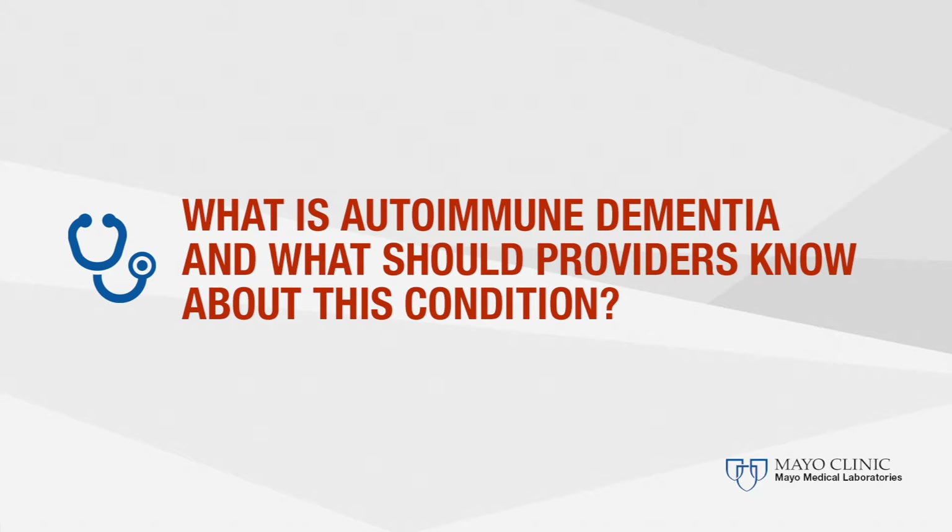Autoimmune dementia is a recently recognized entity characterized by a condition that is mediated by the immune system but that is potentially treatable and reversible. The main characteristics that we think of when we suspect a diagnosis of autoimmune dementia are generally a sub-acute onset of a cognitive decline that is often rapidly progressive, and a fluctuating course is often seen, but there are other clues also for a clinician.